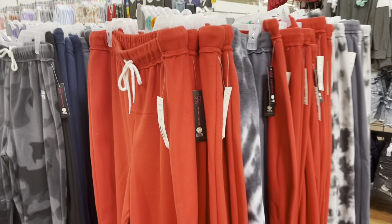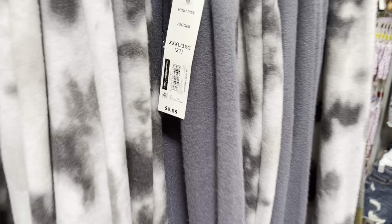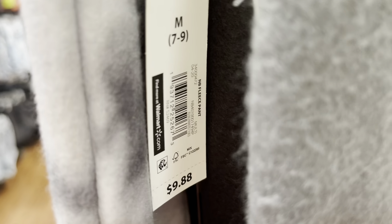They also have a rollback for the sweatpants — from $9.88 down to $5.98 right now. I have my little one with me so it'll be a bit hard to give you each barcode, but I'll try my best. The last one says 'Good Vibes' — here's the barcode for that one.